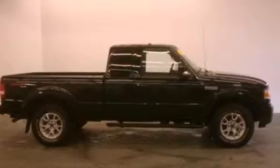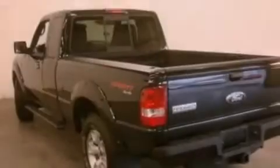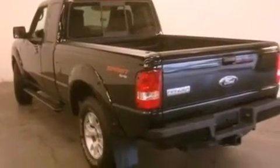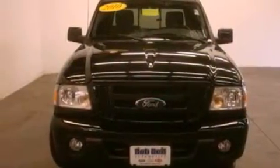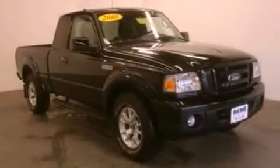Additional top features include aluminum wheels and satellite radio. The following features are also included: cruise control, full power accessories, a leather wrapped steering wheel, a trailer hitch receiver, and automatic locking wheel hubs.